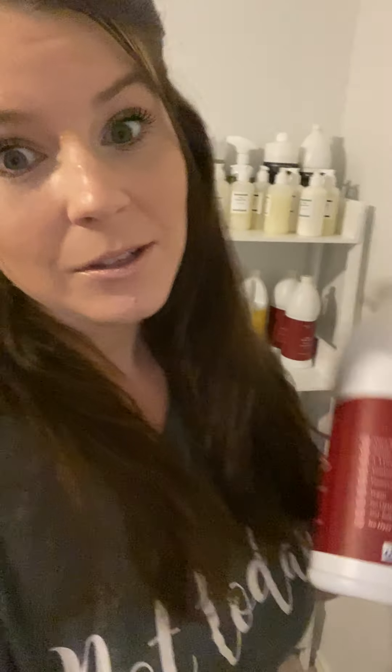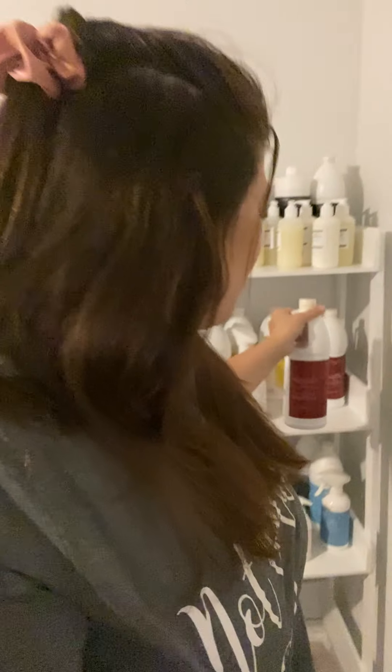Let me show you real quick. This is our detergent — this is Roxbury. There are about seven different scents right now. This is a 32-ounce bottle and you get 12 to 16 loads from it. If you dilute it with an unscented detergent, it'll actually go a little bit further. A 32-ounce bottle is $20, so compared to other luxury laundry detergents, this is so affordable.